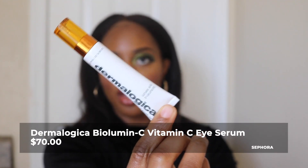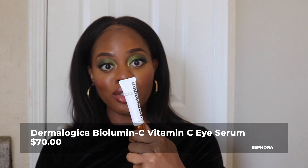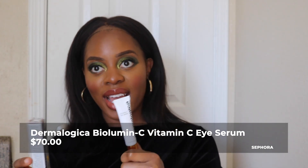The next Dermalogica product I purchased is the Dermalogica Bilumin C Eye Serum — it's a night cream and it was $70. I need to see results with this. I'm going to try to use it consistently on my eyes and hopefully come back with a review, because it was expensive. To be completely candid, I've used eye creams before and haven't really noticed anything drastically different. I've used the banana eye cream, cheaper ones, more expensive ones, and right now I'm kind of neutral on eye creams.